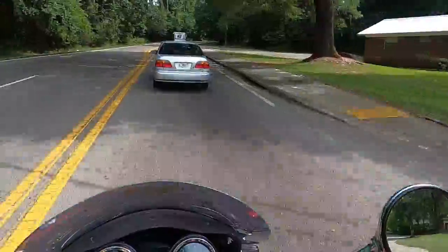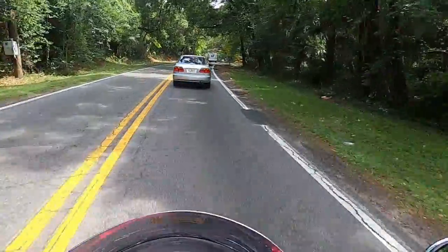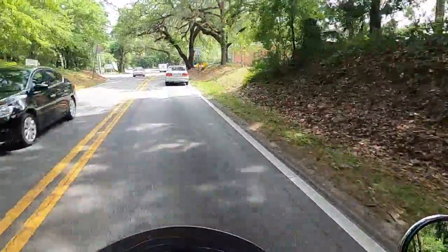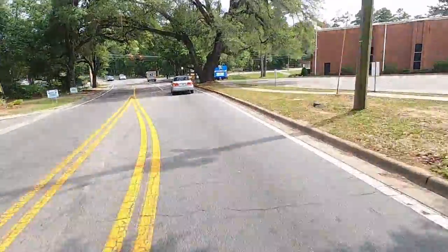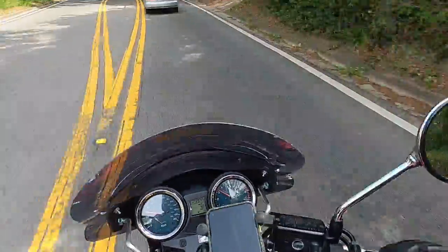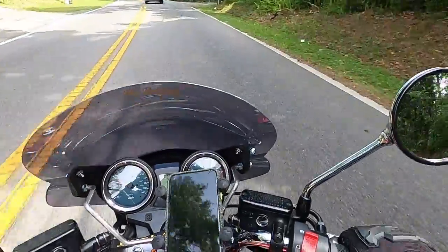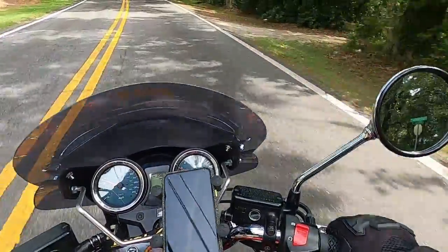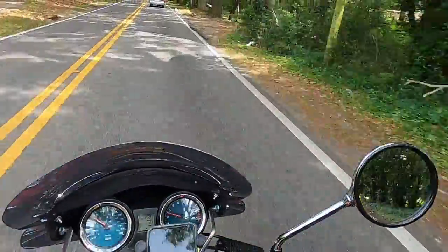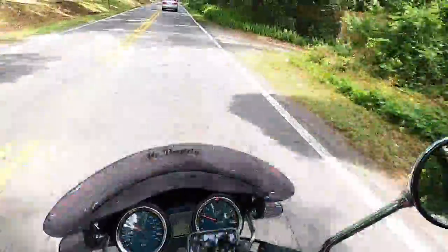We rode down to Mexico Beach yesterday and back, so that was a long ride. These bars are going to have to take some getting used to. I don't know that it's as comfortable for long distances as it used to be with the lower bars. I'm sure it's a lot more fun to push into corners.